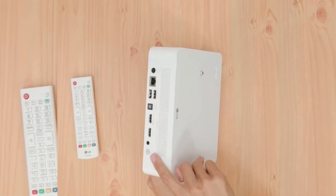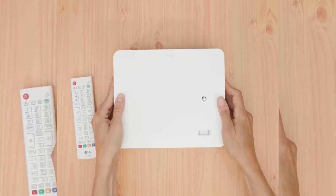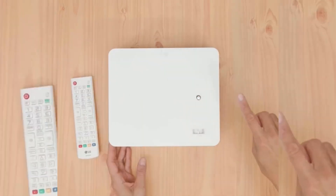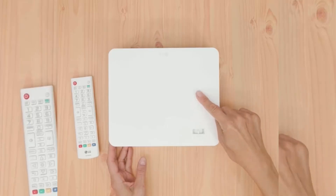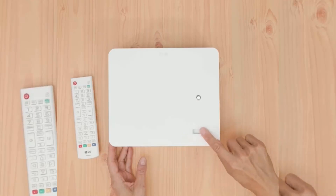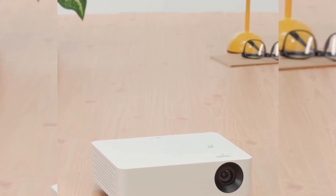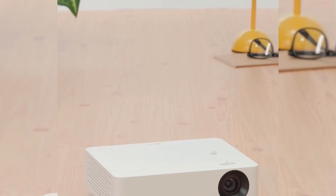With the LG PF610P, you can transform any room into a home theater. The projector's low throw ratio allows you to watch on a large screen at close range, supporting screens up to 120 inches. Whether you are in a spacious living room or bedroom, you'll enjoy a perfect viewing experience from any position. The four-corner keystone guarantees zero distortion regardless of the angle you are projecting from.